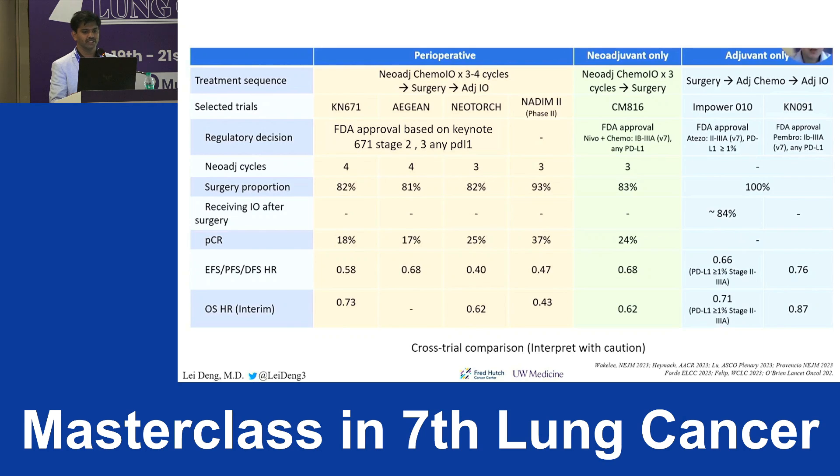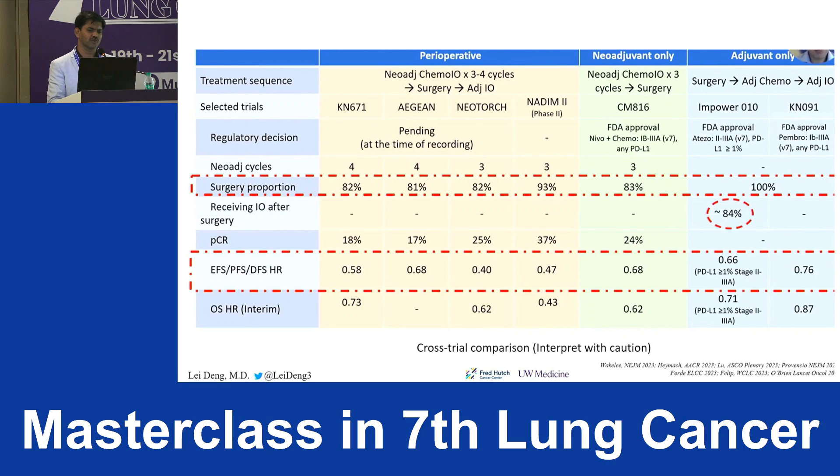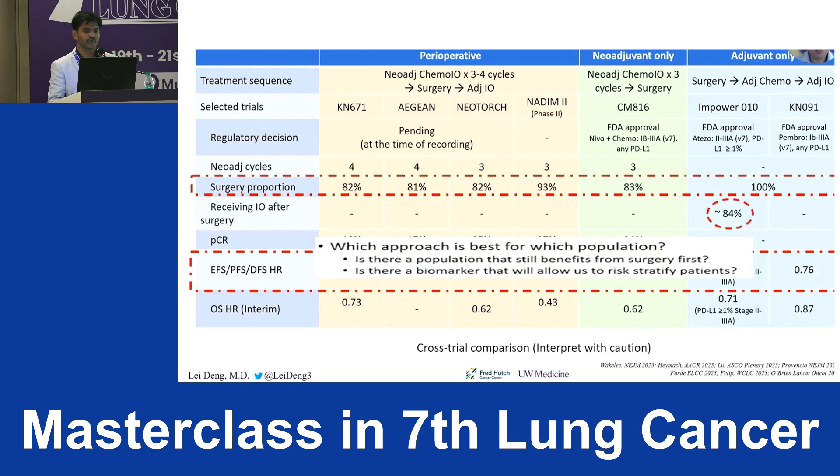This is a cross-trial comparison so interpret with caution. Looking at EFS hazard ratios, the perioperative regimen tends to be better. However, the downside is that only 80–85% of patients in perioperative trials underwent surgery. In adjuvant trials, 100% proceeded to surgery upfront, though only 84% completed adjuvant therapy. On cross-trial comparison, I tend to favor the perioperative regimen over adjuvant alone.